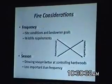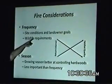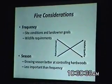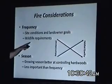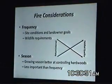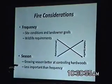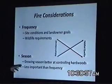A couple things to consider with fire: site conditions and landowner goals, and wildlife habitat requirements. Season of burn — growing season burns are better at hardwood control. But don't think you're going to get hardwood control with just one growing season burn. It generally takes several growing season burns over a period of time to accomplish it. Season of fire is less important, though, than frequency.